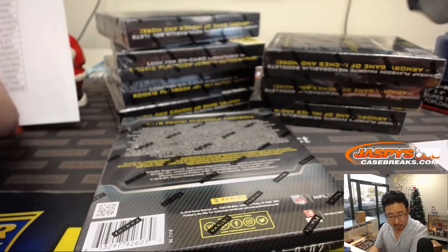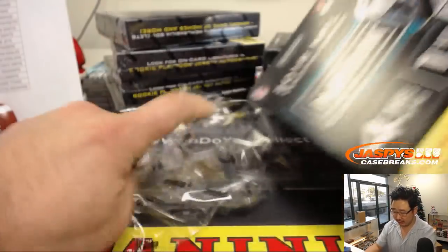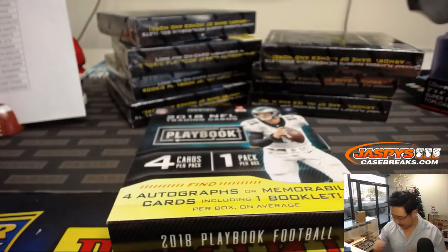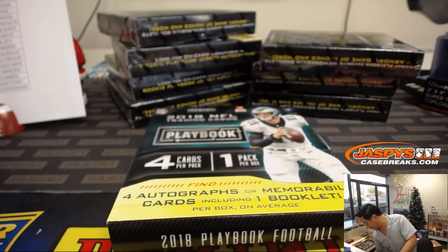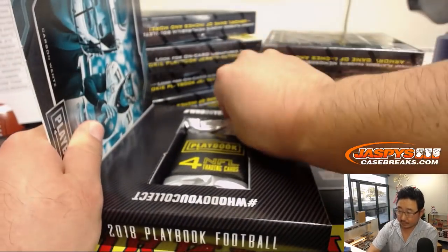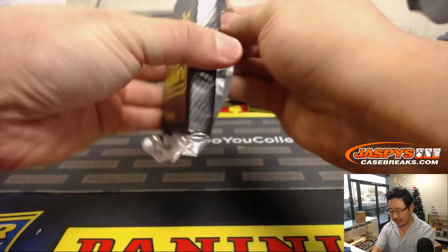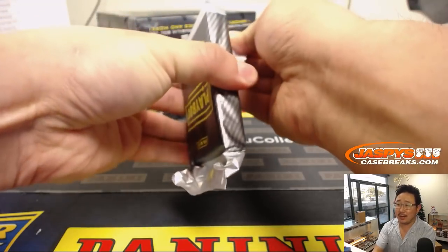Big thanks everyone for getting into this one. Playbook Football — brand new, skipped last year, brought it back this year. Looking forward to seeing what they've got. Four cards per pack, one pack per box, four autographs or memorabilia cards including one booklet per box on average. Good luck everybody. Michael E. is saying there are points in here as well.